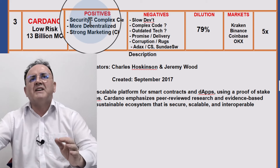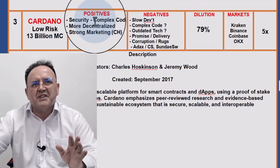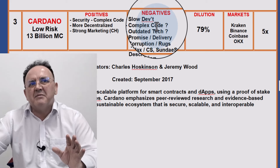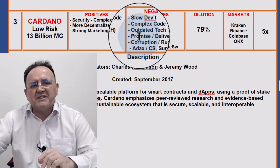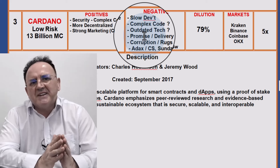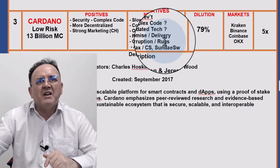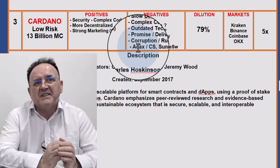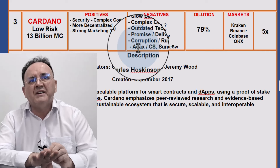However, there are some negatives. It's got very slow development — very slow to develop its roadmap. It's also got very complex code, which has caused problems for developers who can't really get to grips with it. Some people say Cardano has outdated technology. Certainly, the promises made by Charles Hoskinson in terms of his vision for the future haven't actually been met in terms of delivery. I've also noted some corruption and rugs on the Cardano network. One rug that happened was the decentralised exchange Adax, where the team just abandoned the project and cleaned out all the investors' money without announcing they were stopping development.